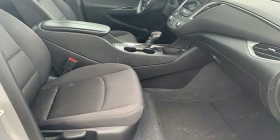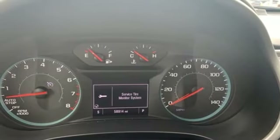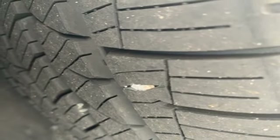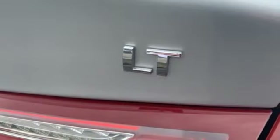Doors and push button start proximity key, AM-FM satellite radio, active grille shutters, gas pressurized shocks, and continuously variable automatic transmission.